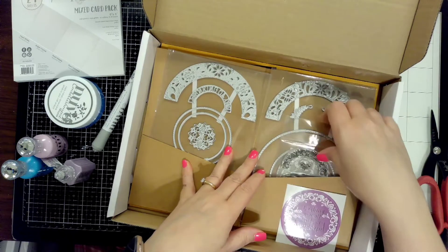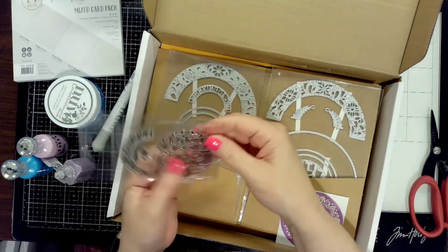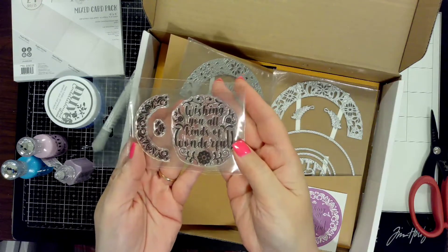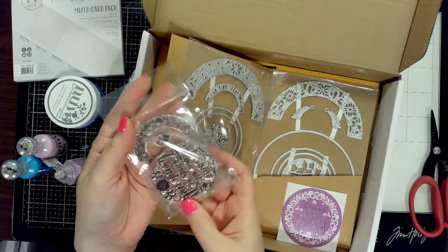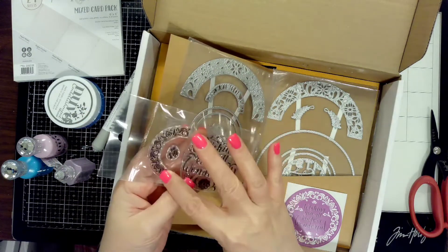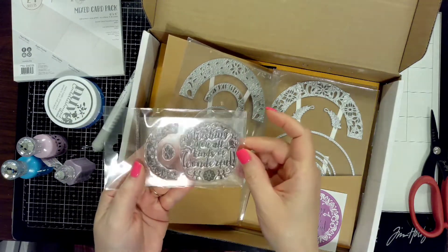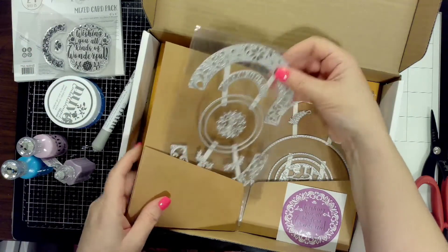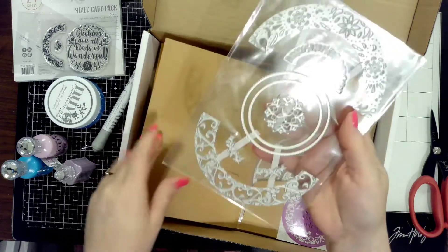I needed some good circle dies in my stash and didn't have any, so I'm really going to get a lot of use out of these. The stamp says 'wishing you all kinds of wonderful' — I haven't seen a stamp with that sentiment before. It's totally different and so cute, and it fits perfectly in one of the circles you can die-cut.